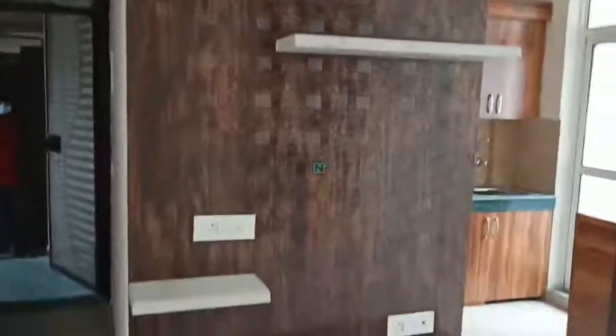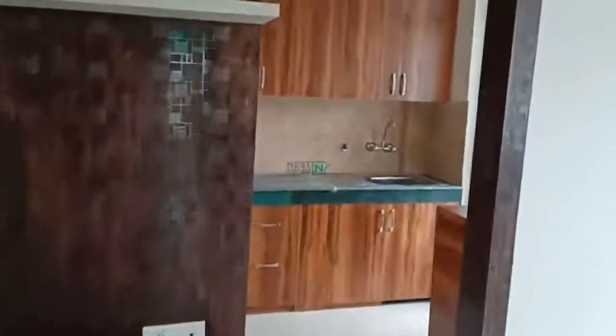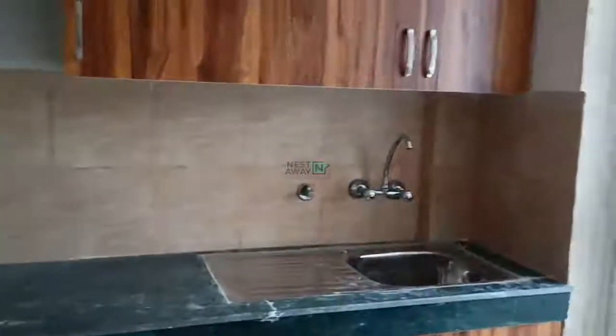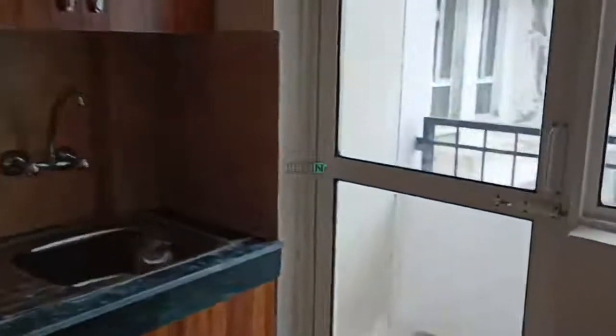The TV unit. Here is the modular kitchen. All the work has been completed. The kitchen has a small utility balcony.